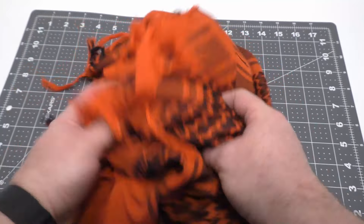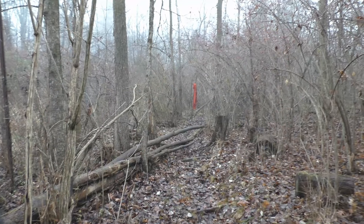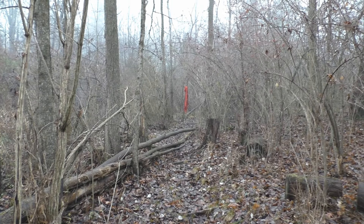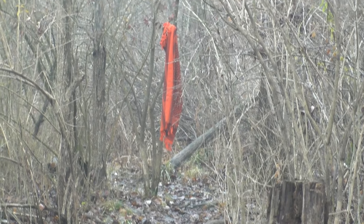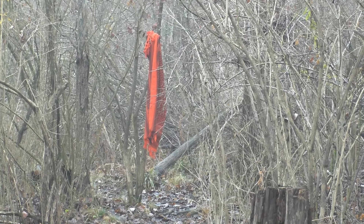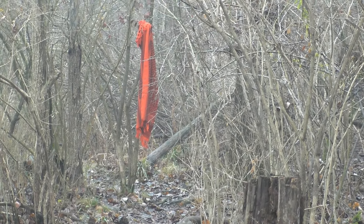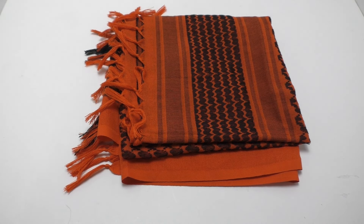I'm going to show you how well this color shows up against the outdoors, even at a distance. That orange shemag really shows up. I think wearing that will definitely keep me from being mistaken for a deer. You've got to see it out in the woods and how well it shows up — I think it'll serve my purposes really well and hopefully keep me from getting shot.